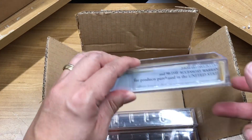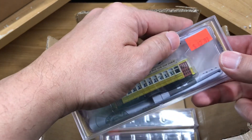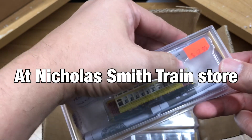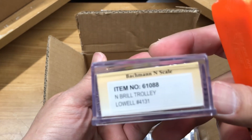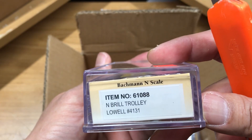So here are the items that I got from the train store. I got a Bachmann N-scale Brill trolley.